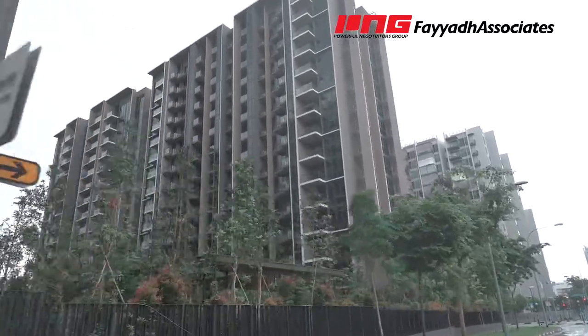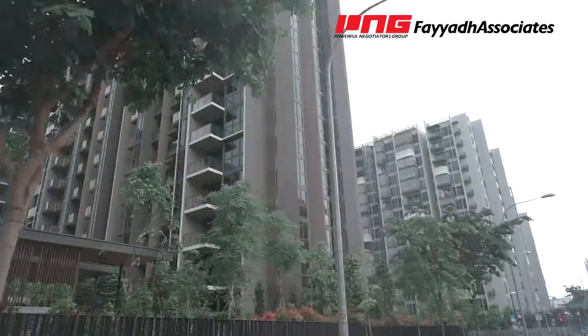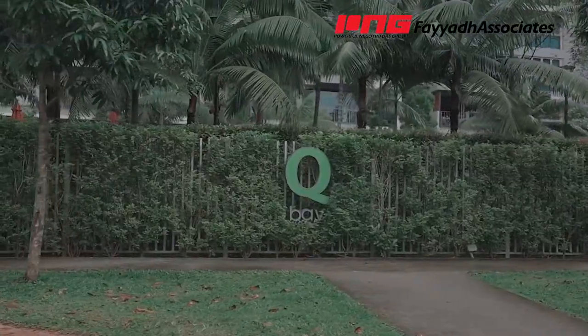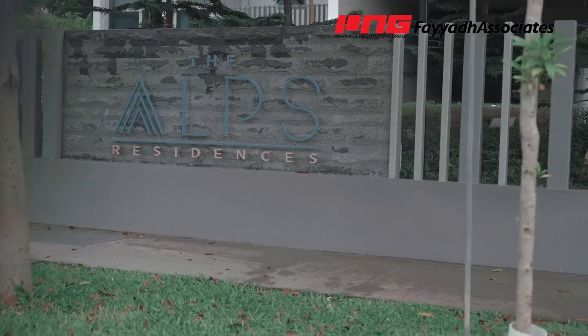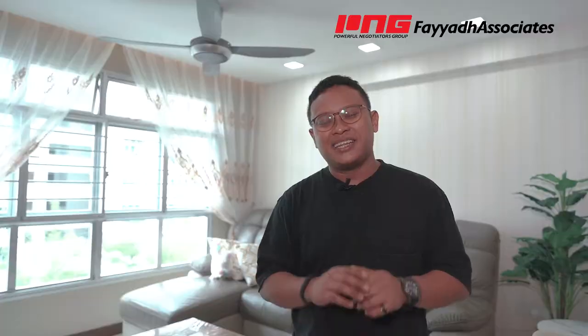This estate is located at the end of the belt of condominiums along Tampines Street 86. For those of you who are familiar with Tampines, you will already know that Tampines is a very mature town because there are a lot of amenities around here. Being positioned along the stretch of condominiums, you are away from the hustle and bustle. So for those of you who enjoy peace and quiet and like the convenience of a mature estate, Tampines Greenlace might just be your cup of tea.